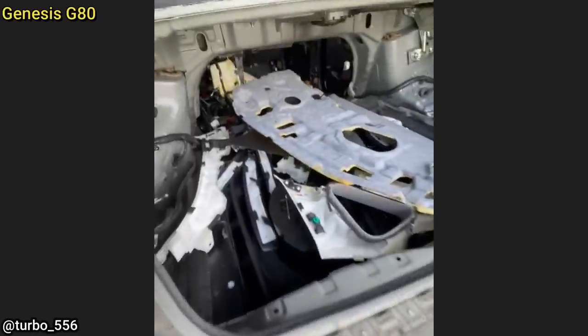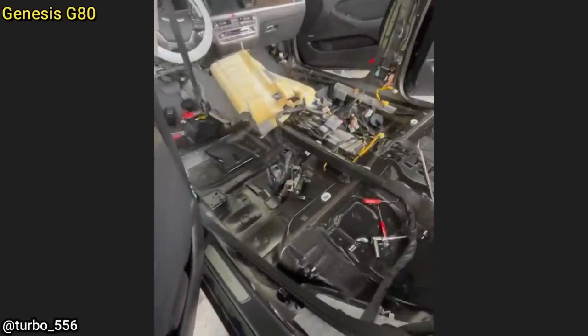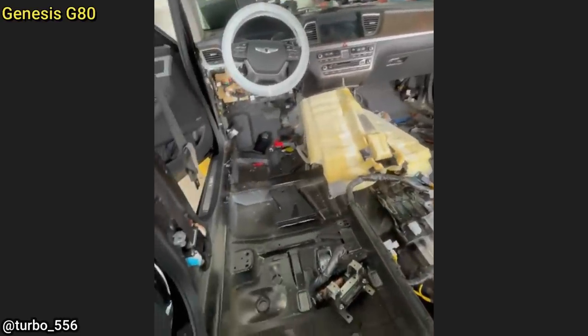Customer states the power trunk stopped working. The technician said this is a really common problem on these vehicles, caused by the floor wiring harness breaking where it runs along the trunk lift arm from opening and closing the trunk. Since it's under warranty, the technician is replacing the whole harness that goes from the front doors to the rear bumper.